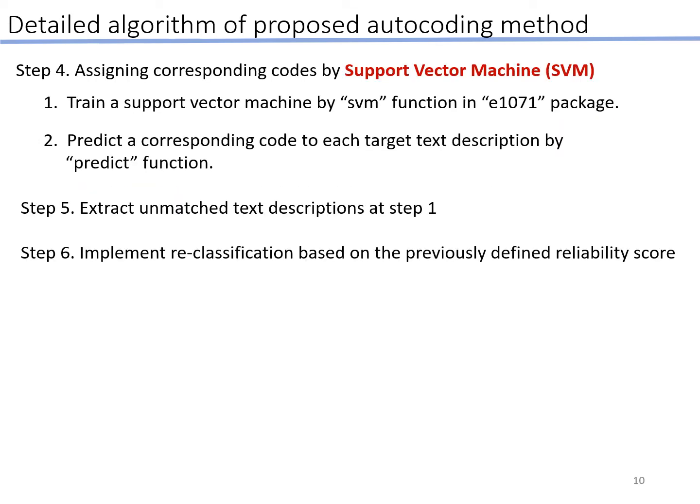In step 4, we train a support vector machine using the SVM function in the e1071 package. Then we predict a corresponding code to each target text description using the predict function. We extracted a match to the text description from step 1, and after that, we implemented reclassification based on the previously defined reliability score.